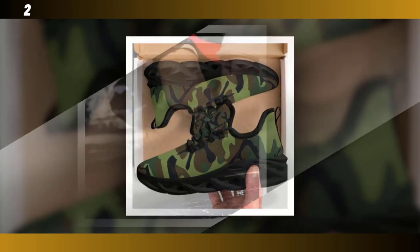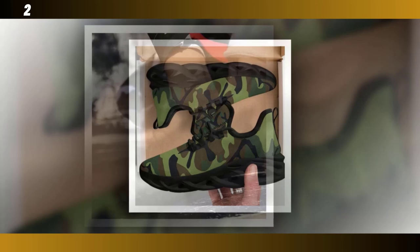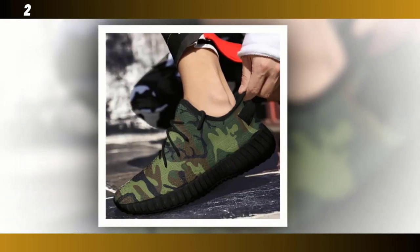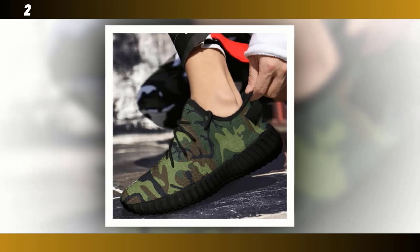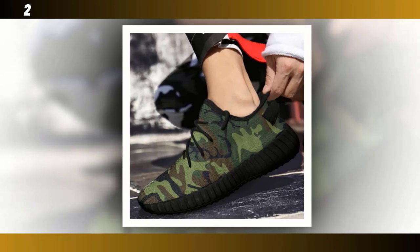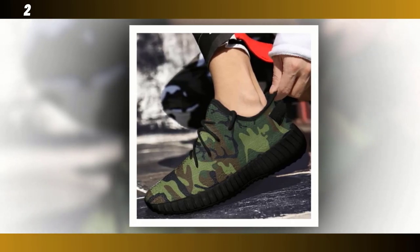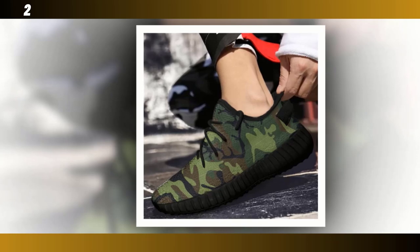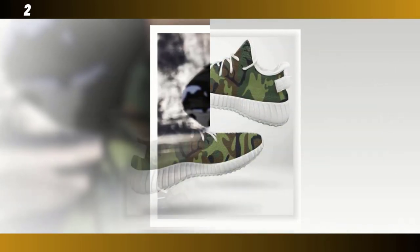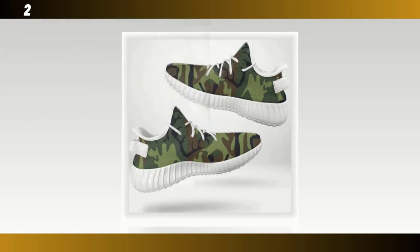Don't let their lightweight design fool you — these shoes are built to last. The rugged durability means they can withstand daily wear and tear, making them a reliable choice for anyone who needs a shoe that can keep up with their active lifestyle. Plus, the camo pattern on these runners is more on the bold side, making them a statement piece in any outfit. They're perfect if you're looking to add a bit of flair to your wardrobe while still keeping things functional.